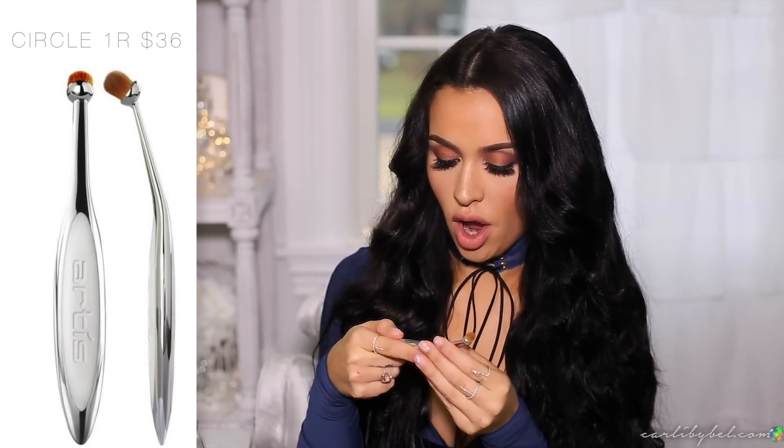The next brush is also an Artiste brush — the Circle 1R. This is the one I use to blend out my nose contour. It has such a small head, so it's great for doing circular motions to blend out the cream contour. I'm sure there are a million other uses for it, but for me personally I use it for my nose contour.